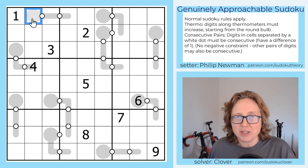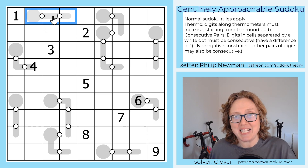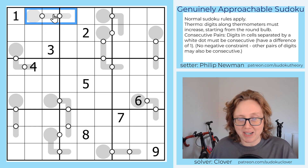Generally in Thermometer Sudoku, there's no requirement that you increase consecutively. So for instance, if this was just a normal Thermo, we could place 2, 7, 9 in that order along that Thermo, and that would be fine because they increase.